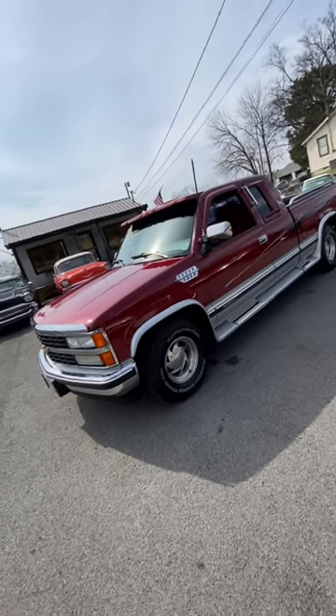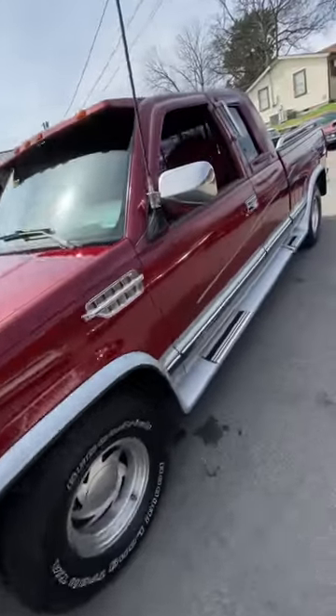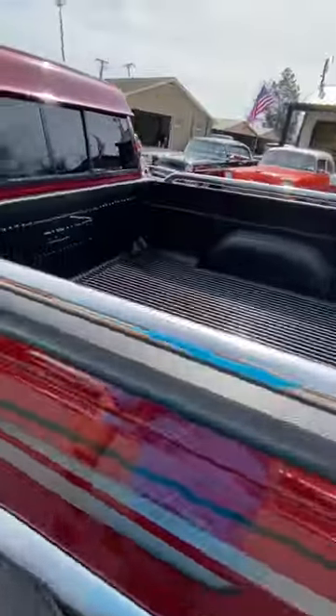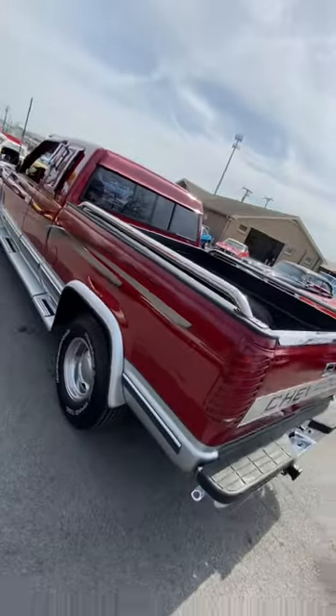1991 Chevy Silverado. This one's got a ton of stuff done to it. 5.7. It's clean inside and out with low, low miles.